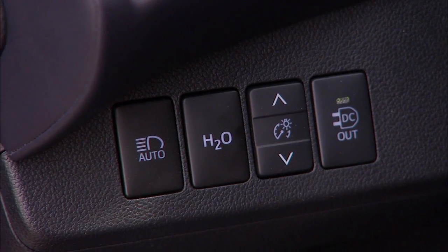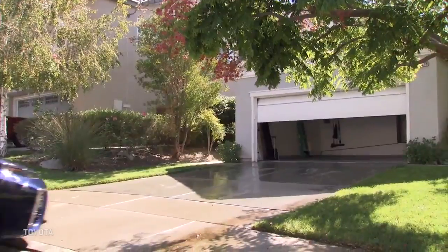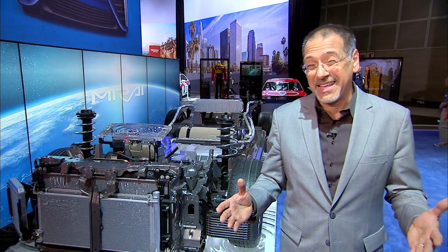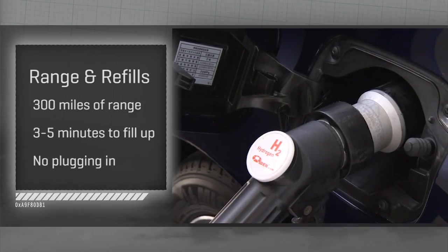Enough water vapor is produced that the Mirai has an H2O dump button that empties out its bladder, if you will, so you can leave all that outside instead of it puddling on your garage floor. You can also use this vehicle to power other things like your home in an emergency — there's a high-current port in the trunk that with accessories will break out into 120V AC household current. The Mirai offers 300 miles of range on a fill, three to five minutes to fill up the tanks, and no plugging in whatsoever.